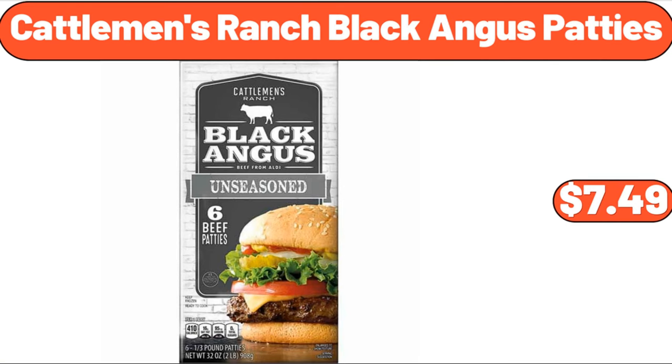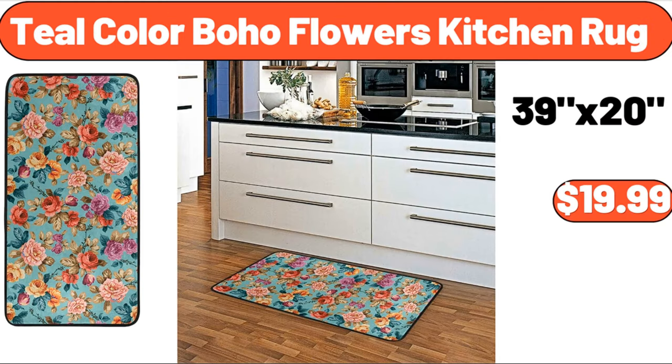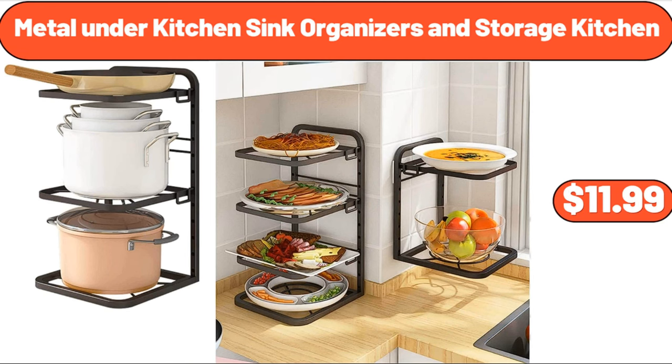Cattleman's ranch black angus patties, $7.49. Nonstick pro cooling rack, $13.99. Teal color boho flowers kitchen rug, $19.99. Metal under kitchen sink organizers and storage, $11.99.